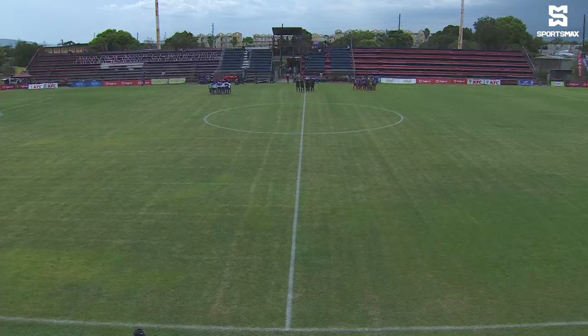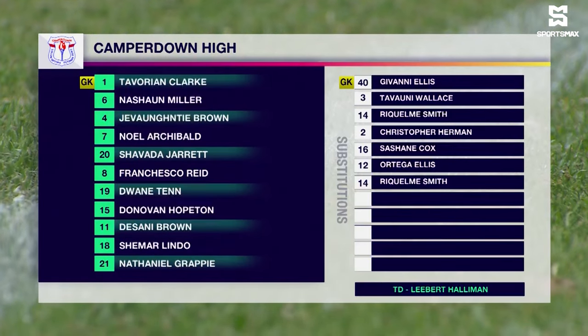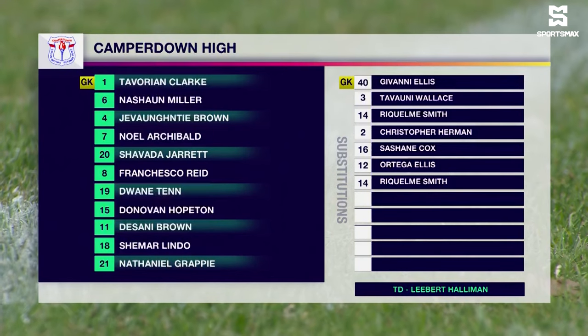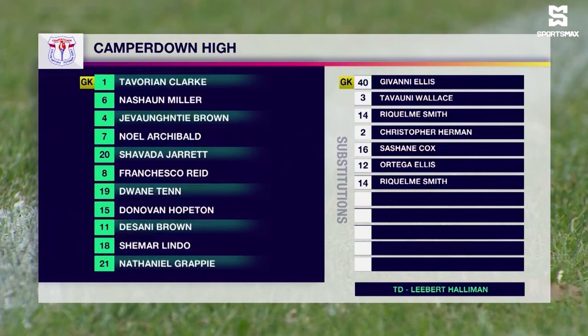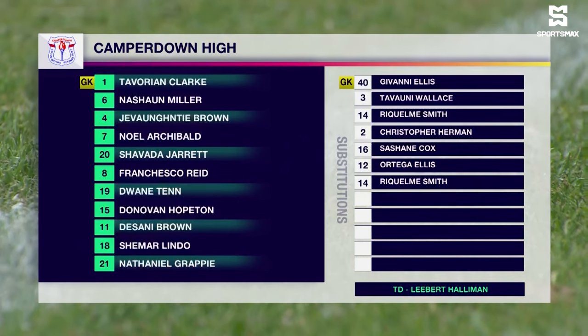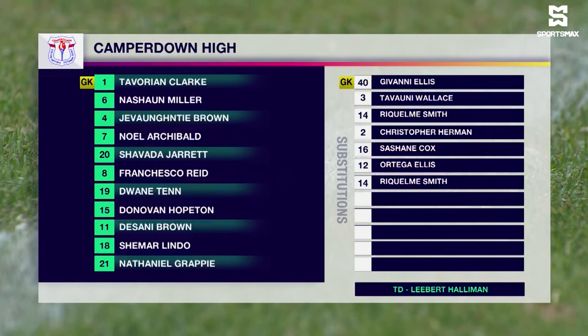Still trying to find their footing in this group, as we take a quick look at the Camperdown lineup, we believe they're going with a 4-3-3 formation. Tavorian Clark, who has actually been an outfield player so far this season, has been asked to go between the sticks. It's going to be interesting to see how he will fare in goal for Camperdown.